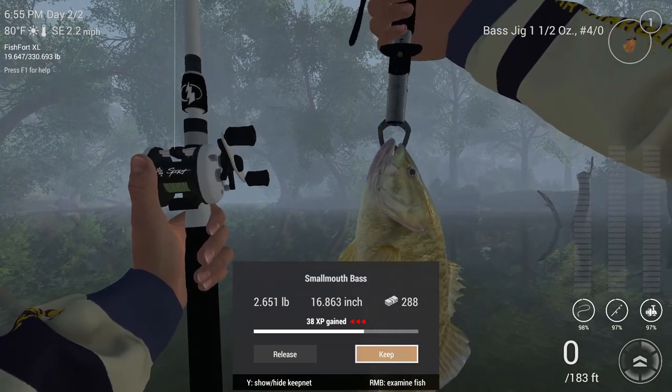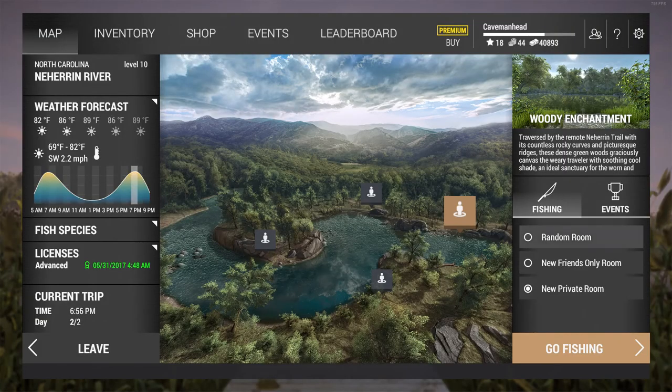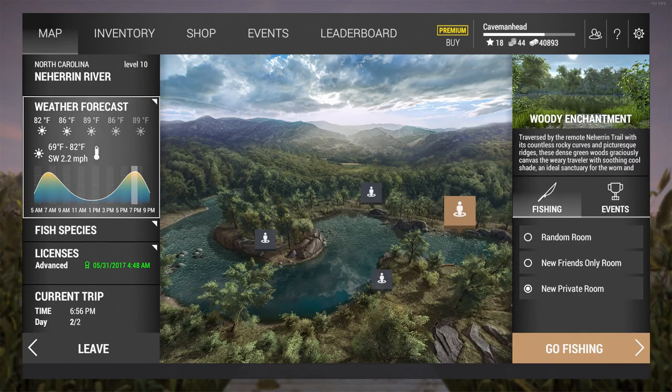Just come down here — go to the map for a second. I'm at Woody Enchantment and I'm at the peak fishing hours. Always check your graphs for peak fishing hours.